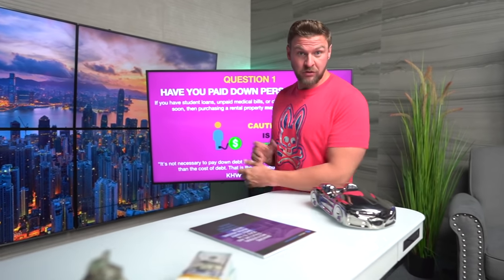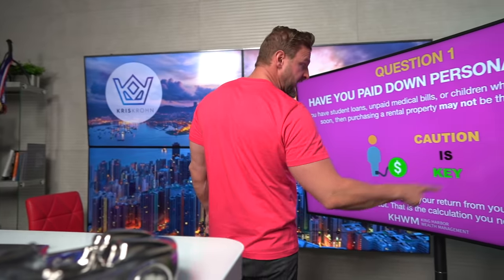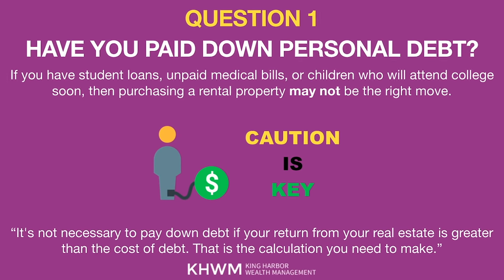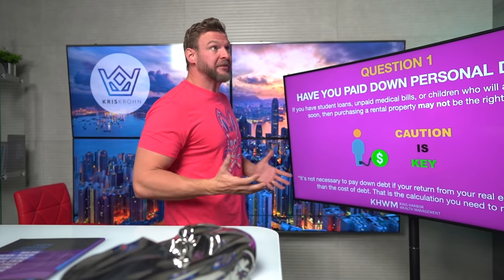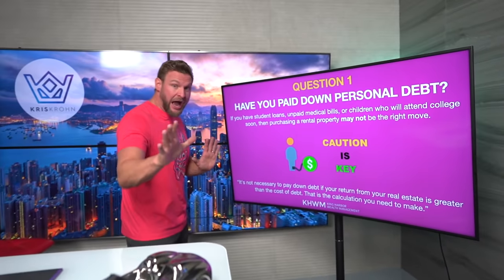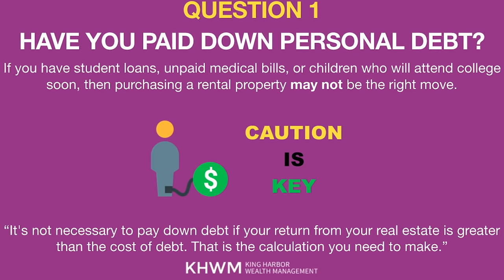Question number 1: if you want to know if you're actually ready for your first rental property, you have to ask — have you paid down personal debt? You don't have to be debt-free. You don't have to have paid off student loan debts. But there's a certain amount of debt you should have paid off if you're going to go deeper into debt and buy residential property. Because when you own a rental, you're going deeply into debt and you need to make sure you don't have too much. According to King Harbor Wealth Management — and I agree — it's not necessary to pay down debt if your return from your real estate is greater than the cost of your debt. This is a calculation you need to make.